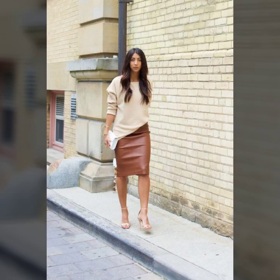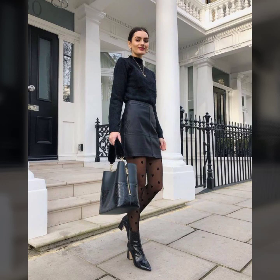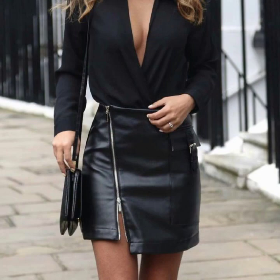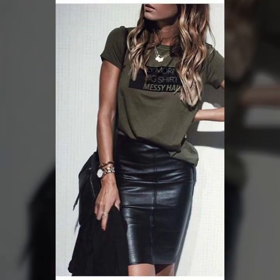Friends, if you want to buy such types of leather latex mini skirts online, many websites sell these types of skirts, like www.eber.com, www.amazon.com, and www.garnstudio.com. You can buy these beautiful and stylish leather latex mini skirts online from there.